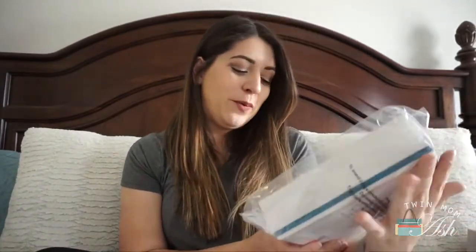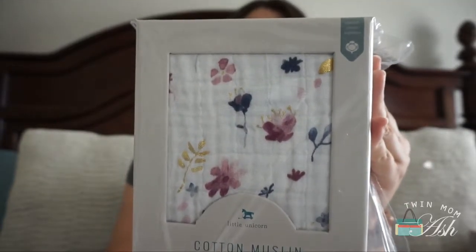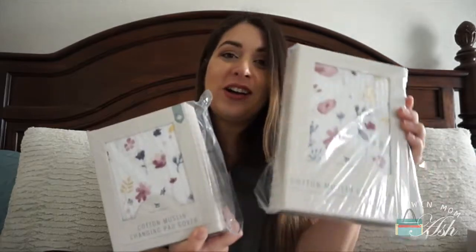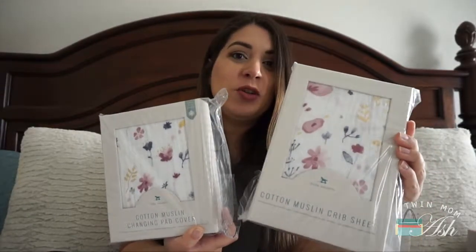Because we got a change pad, I went ahead and ordered a changing pad cover from Little Unicorn. The print is so pretty — my mom actually has one of their quilts and it's to die for. When I was choosing the print, I wanted something that wouldn't clash because the crib is blue, so I thought this was beautiful. I also got the crib sheets in the same print. I think it's adorable, classy, beautiful, and very girly.